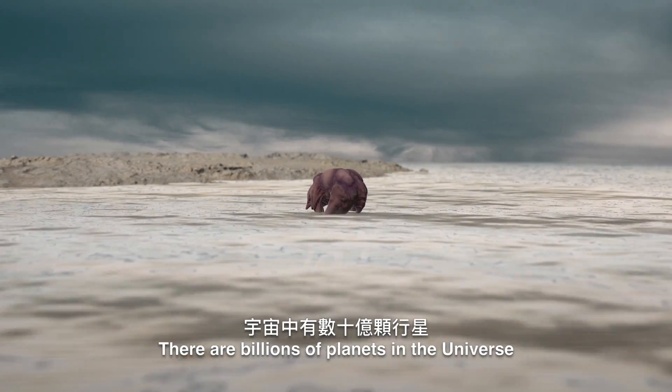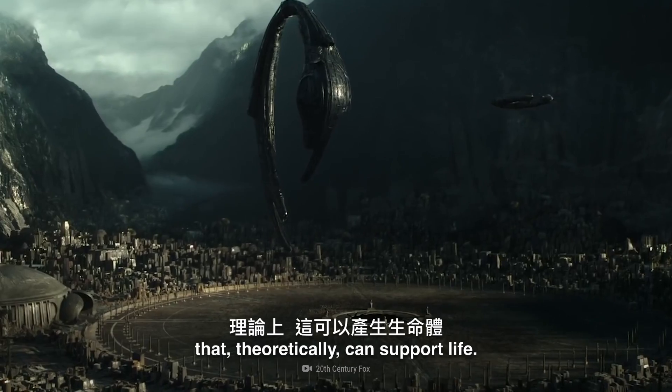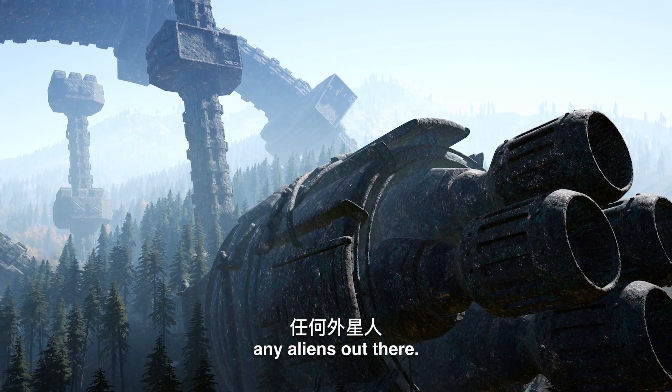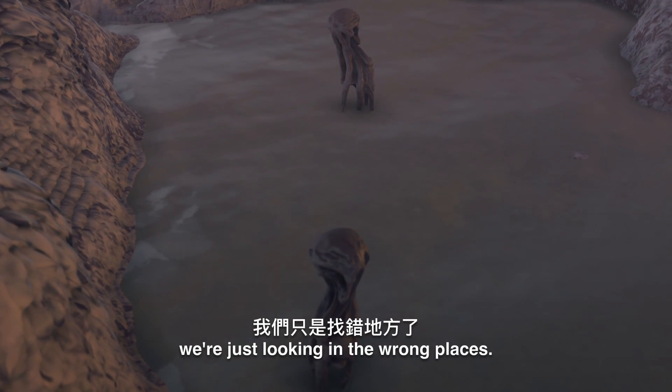There are billions of planets in the Universe that, theoretically, can support life. But so far, we haven't discovered any aliens out there. Maybe the reason is we're just looking in the wrong places.